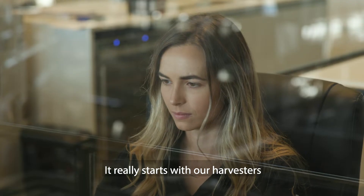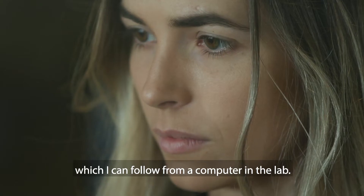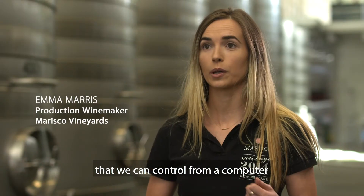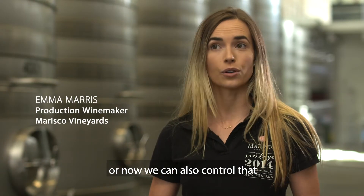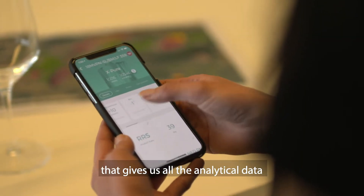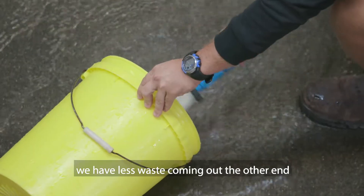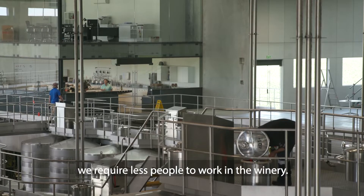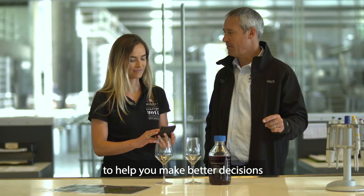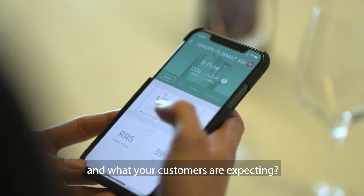It really starts with our harvesters — we've got GPS tracking on those, which I can follow from a computer in the lab. Then within the winery, we've got temperature control that we can control from a computer, or now we can also control that from an app on our phones that gives us all the analytical data from when we're walking around the winery. We're using less water, we have less waste coming out the other end, we require less people to work in the winery.